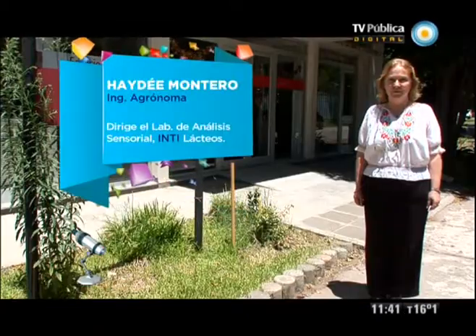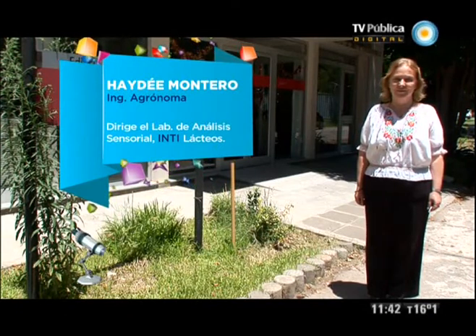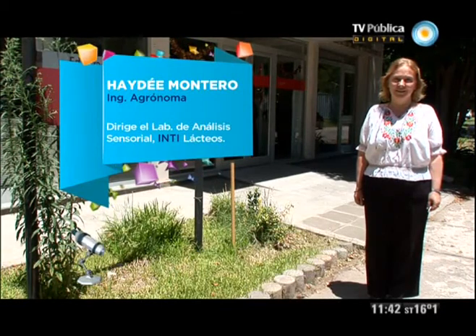My name is Aide Montero, I'm an agricultural engineer. I have belonged to INTI Lácteos for 30 years and have been in charge of sensory analysis since 1998. Sensory analysis is used to measure, to evoke, and to establish the perception that we receive from foods or other products through the senses.